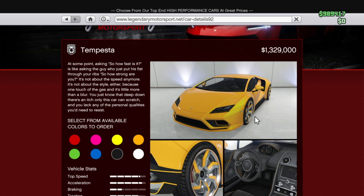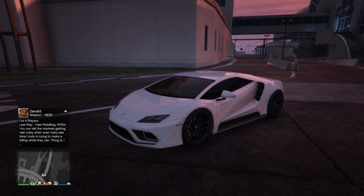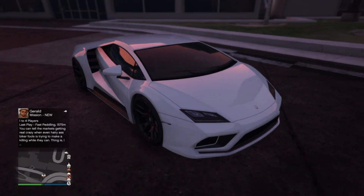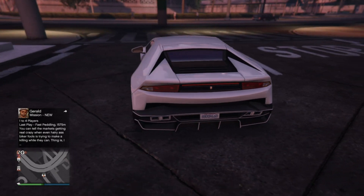At number five, we have the Tempesta. The Tempesta was added in the Import/Export update and is about 1.3 million dollars, making it fairly affordable compared to cars that are two million dollars. On first looks, this car is beautiful — as you guys know, this is the Lamborghini Huracan — and I just think they nailed this vehicle. The front and the side just look so good.